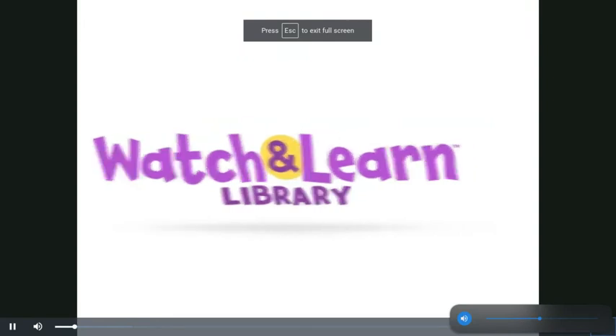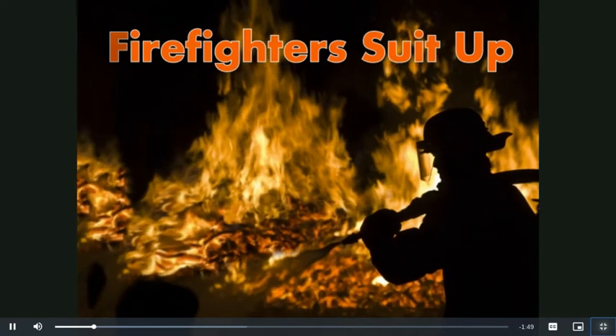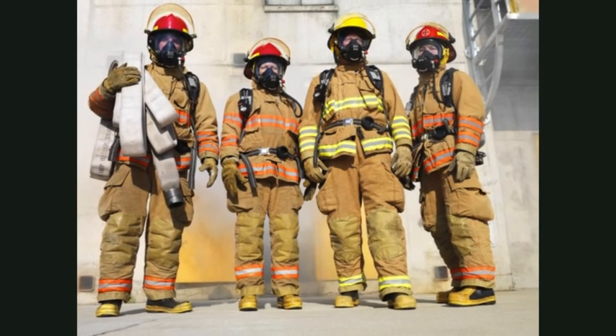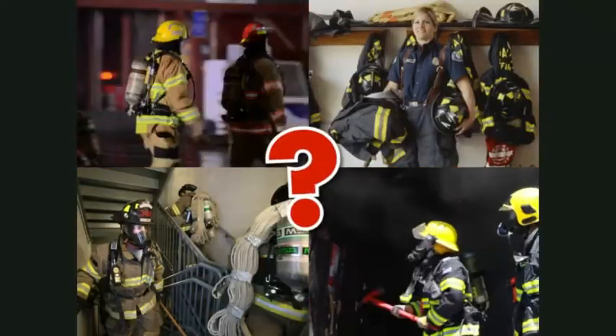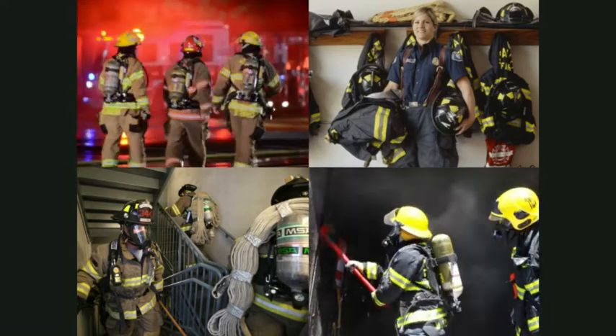You ready? Let's go! Firefighters suit up. Have you ever seen a firefighter all suited up? Did you know that a firefighter suit can weigh as much as 50 pounds? Why do they wear all that gear? Each piece has its own important job.